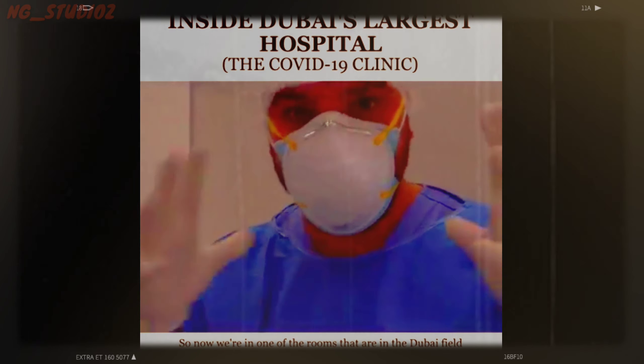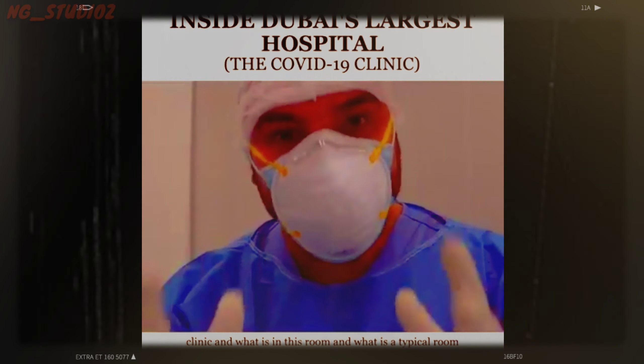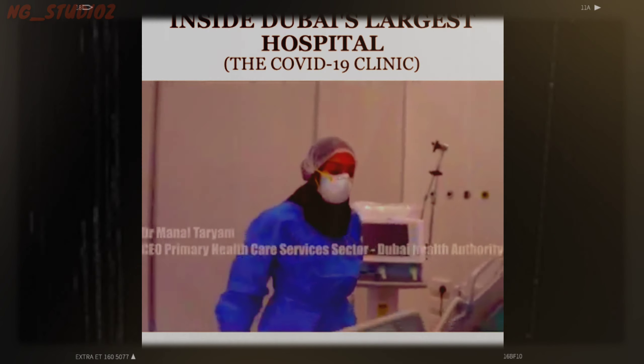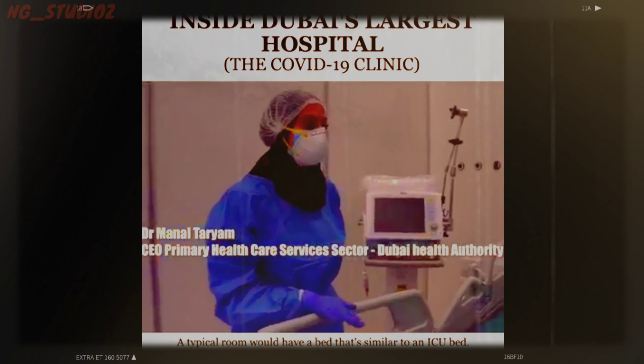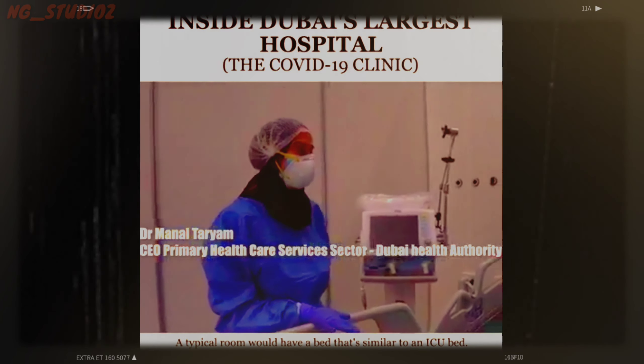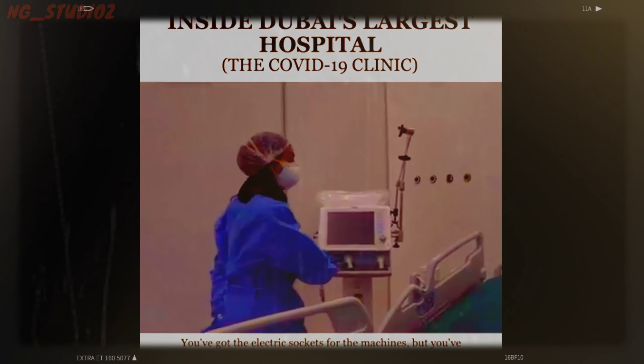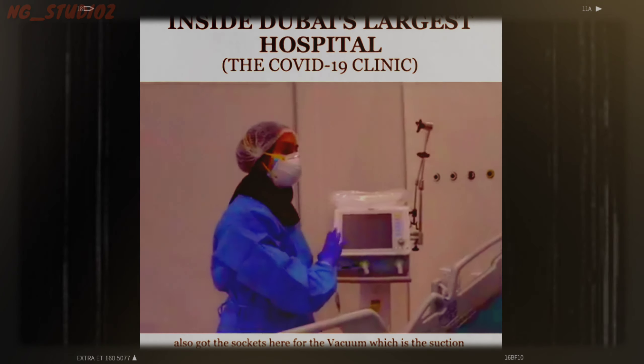Now we are in one of the rooms in the Dubai Field Clinic. What does a typical room look like? A typical room would have a bed similar to an ICU bed. It will have the stands for the medication, the ventilator, and the monitors for the patients. You've got electric sockets for the machines, and also sockets for the vacuum, which is the suction machine.